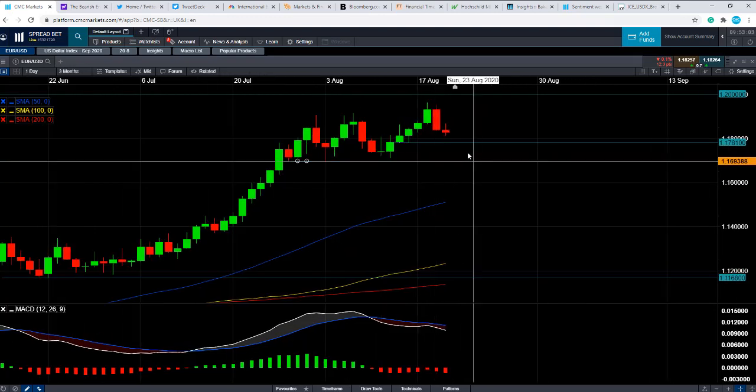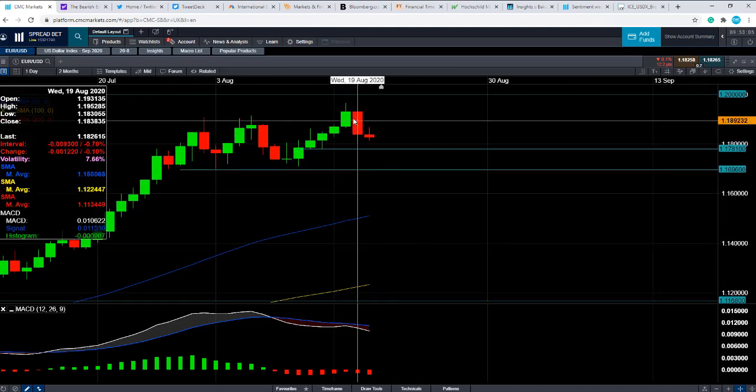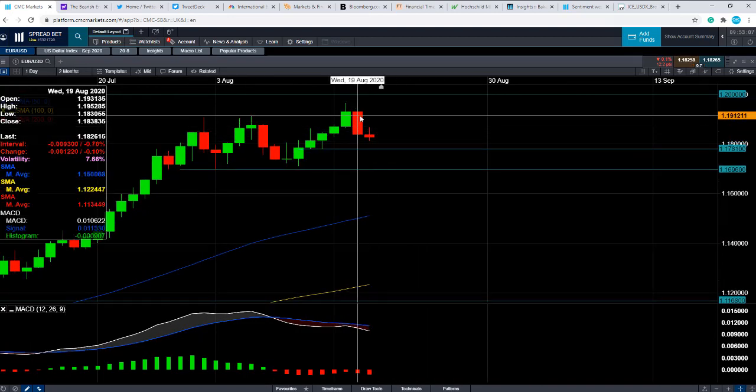If you take a look at yesterday's price action — this candle here, the big red one — that has the potential to be a daily bearish engulfing, which, if that is the case, could suggest that we could see a move to the downside.